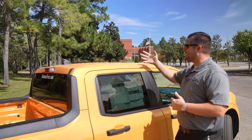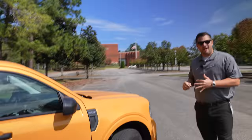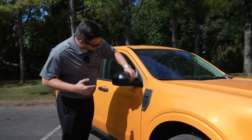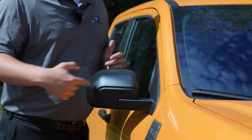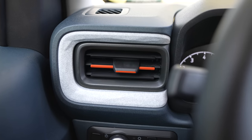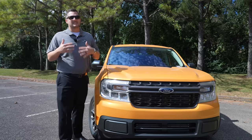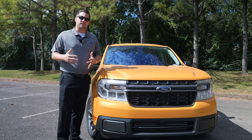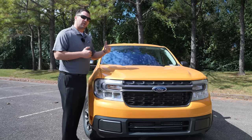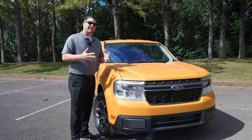I want to show you the C-channel design going on with the Maverick. The mirrors have a C-stamping on both sides. There's also a place on the inside of the vehicle with that same C design, and lastly you can see the C design in the headlamp as well. This is design architecture coming off the Ford F-150, and I welcome it on the Maverick. Every Maverick comes with LED headlamps — even the base model gets that setup.